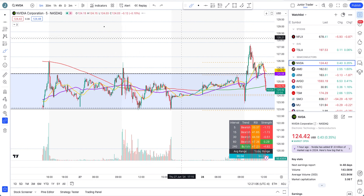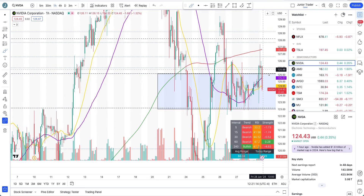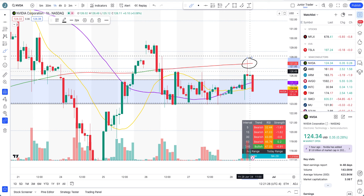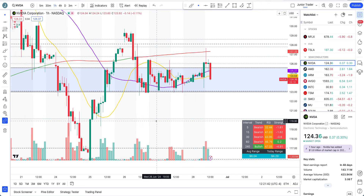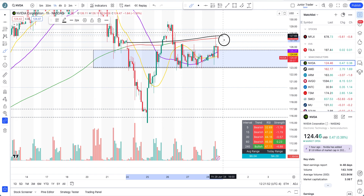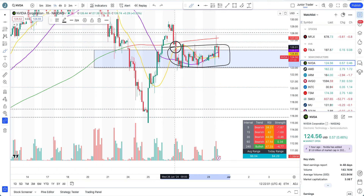On the lower time frame as well, sellers are present and it's actually being sold off. Going to the hourly interval - NVIDIA sold off again. We're underneath the 200-hour moving average, so yes, it's still just an intraday play. Be careful - take profits or stop loss, whatever position you are taking. Don't hold more than a day right now; just trade intraday only. It's now selling off again right at the 200-hour moving average.